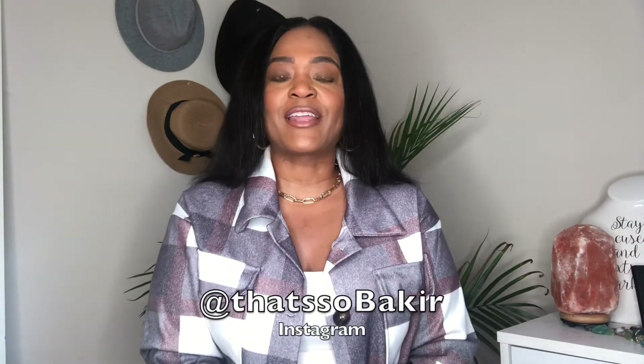Hey y'all, happy Wednesday! Welcome — if you're new to my channel, my name is Vakir Janae and I focus on fashion, beauty, and lifestyle. If you love the content, go ahead and hit that subscribe button and hit your notification bell for future alerts. I upload every Wednesday, and this week I have a really cool video — it's an Express jean haul, and all of the jeans fit me really, really cute.